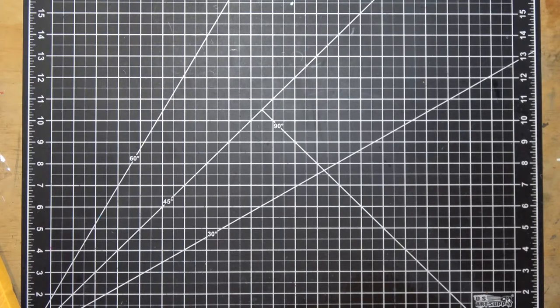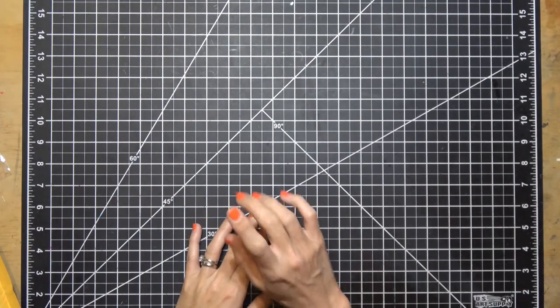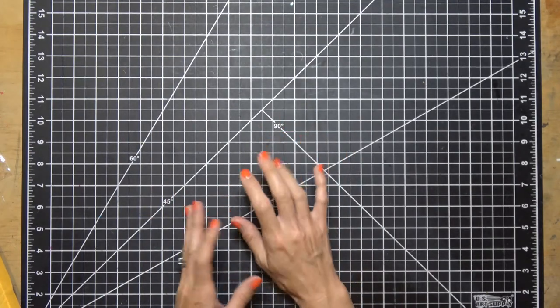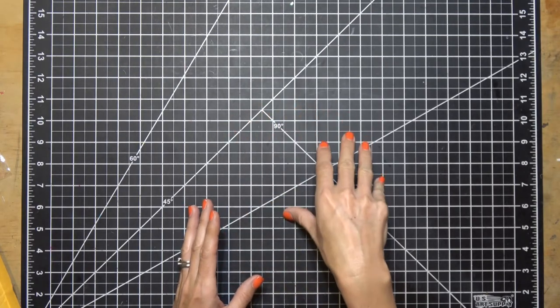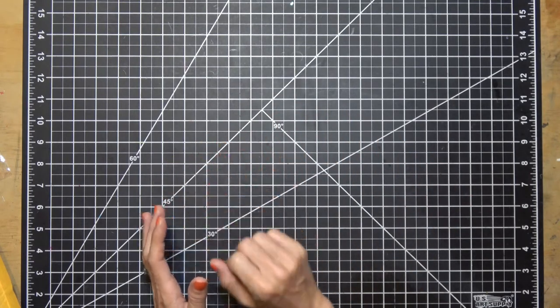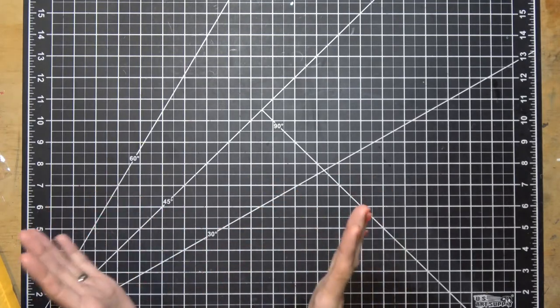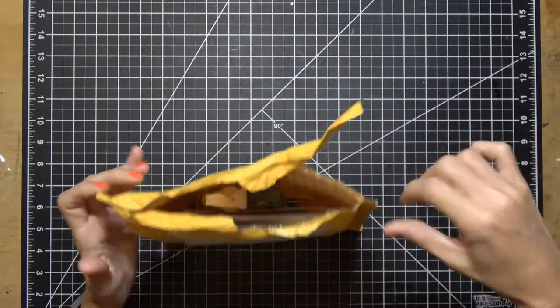Hi guys, Betsy here with Unique Paper 15. Thanks so much for stopping by today. I have a quick little haul video — or just a 'I received a package' video. One of the girls I follow on Instagram and YouTube, her name is April, and she has a channel called For the Love of Crafts. She had posted that she just received some items from Butterfly Reflections Ink, and I had never heard of them, so I went to check them out and I just received my package.